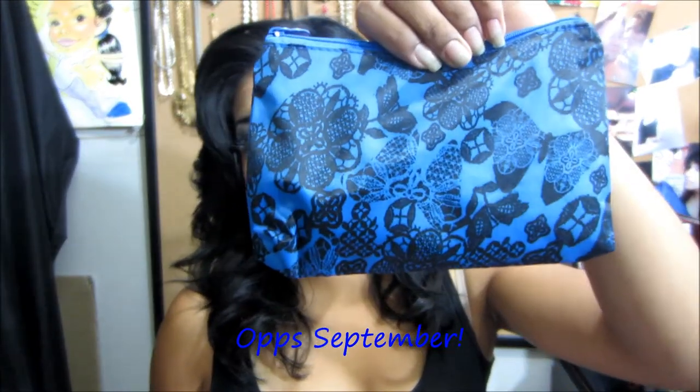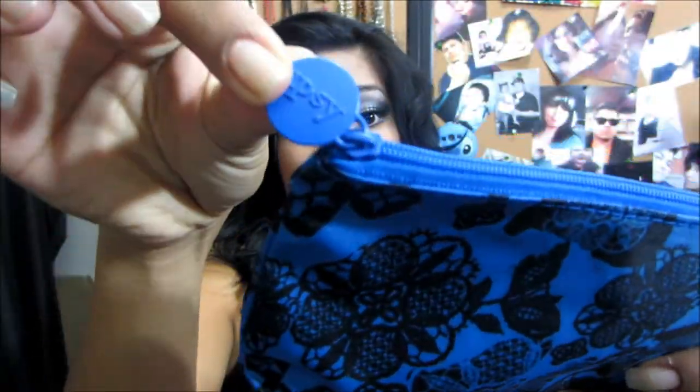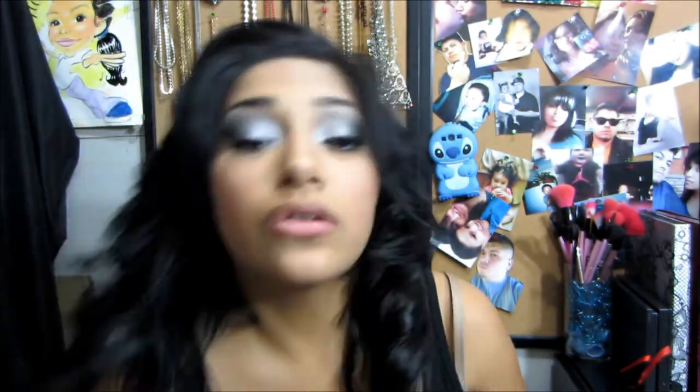So this is the bag. Very, very pretty. It's blue and it has the Ipsy name on it. I really like it and it looks really strong and durable. I say that because I put everything in my purse and it just doesn't matter what I put in there.